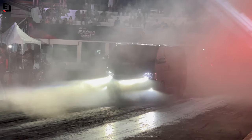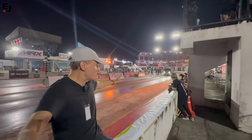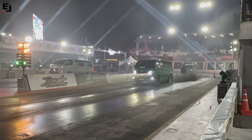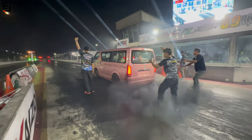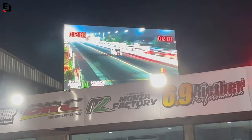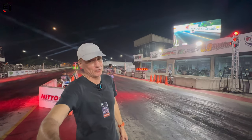Usually when you make video or take photos of drag cars you want to be down the back to get the rear wheels smoking - that is the money shot. But when the vans come out you want to be up front, because when they take off the front end lifts up. A minivan with all the seats in the back, road ready, doing a quarter mile in 12.9 seconds.